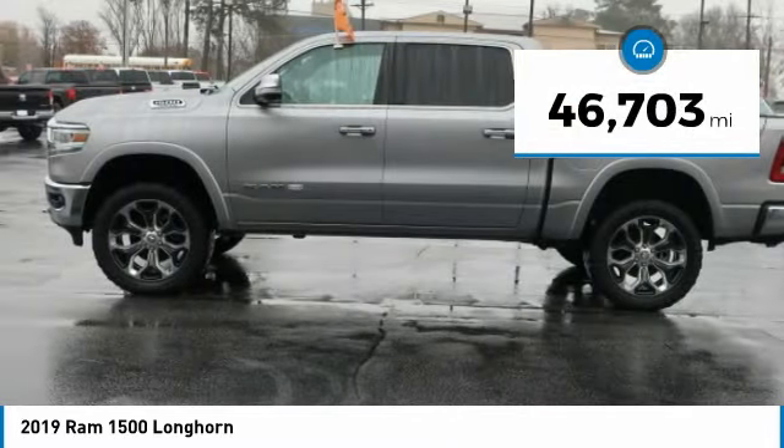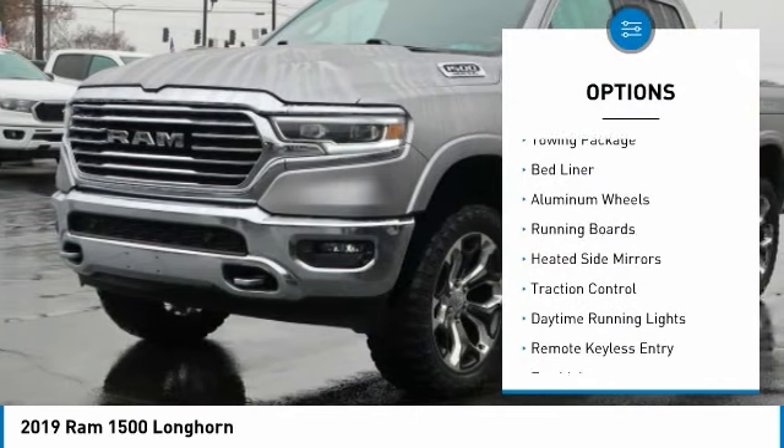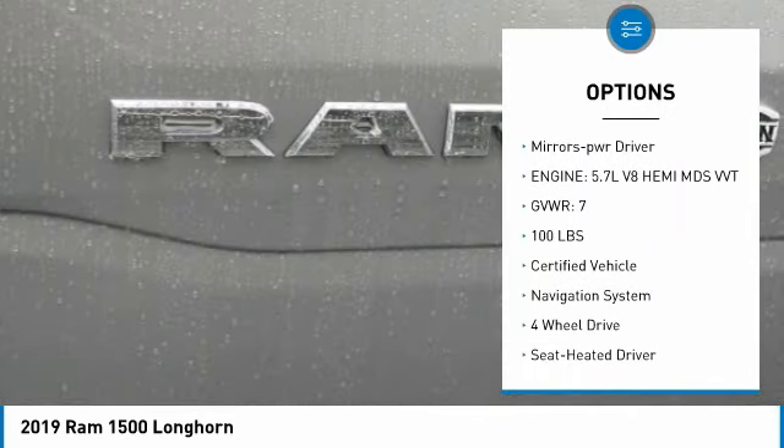This vehicle has less than 50,000 miles. Here are some of this vehicle's great options: towing package, bed liner, aluminum wheels, running boards, heated side mirrors, traction control, and daytime running lights.